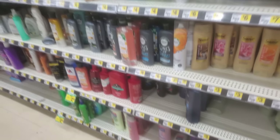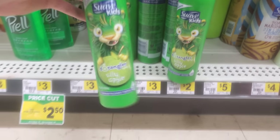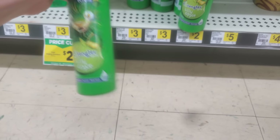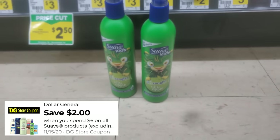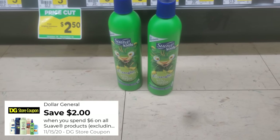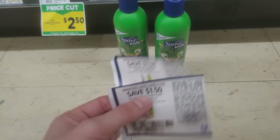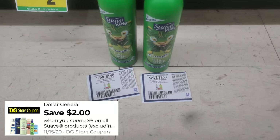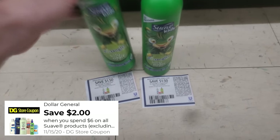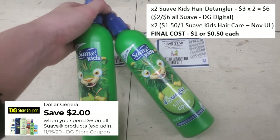Now let's check out some hair care deals. The Suave Kids Detangler Spray — a 10 ounce bottle priced at $3 — grab two of those. We have that Dollar General store coupon for $2 off of $6, and two of these hit that $6 mark. From the November Unilever we also have $1.50 off any one Suave Kids hair care product — use one for each. That's $3 in paper coupons plus $2 digital, $5 total off a $6 subtotal — both for just $1, or 50 cents each.